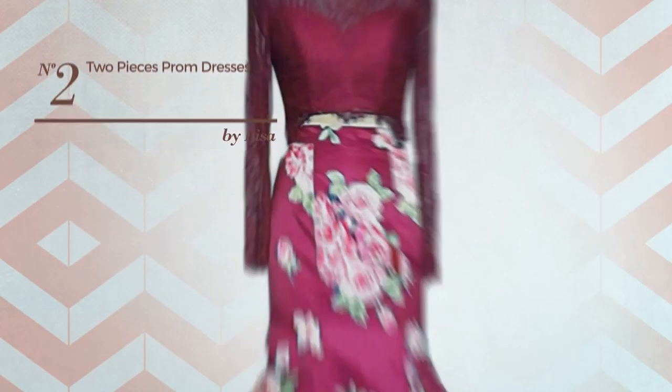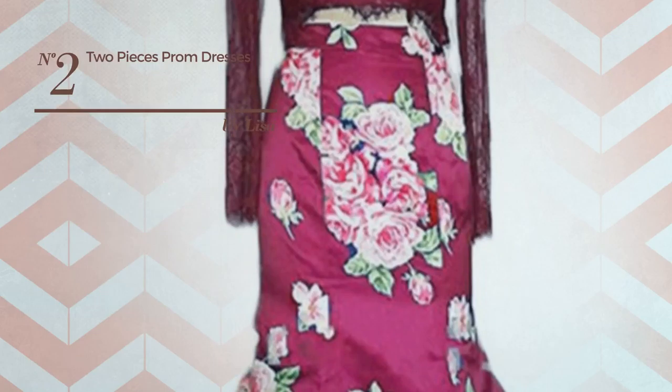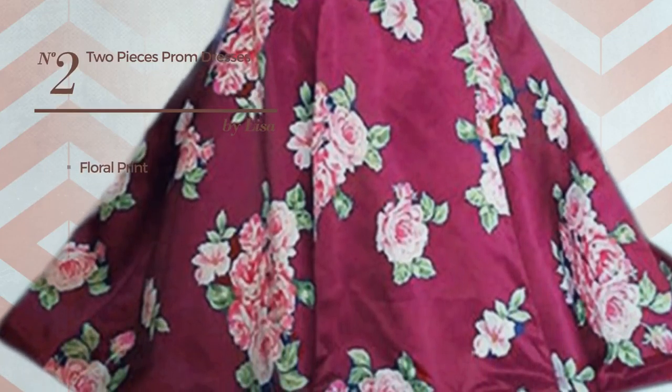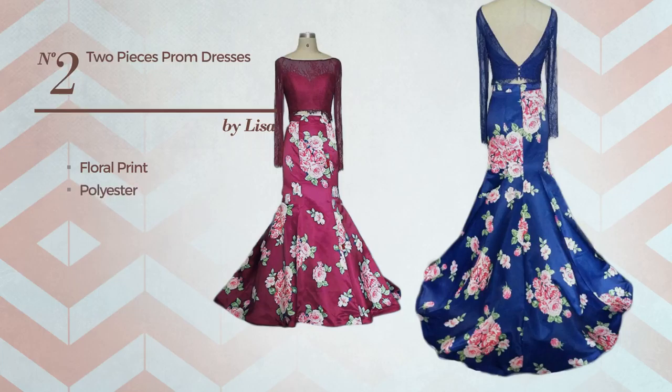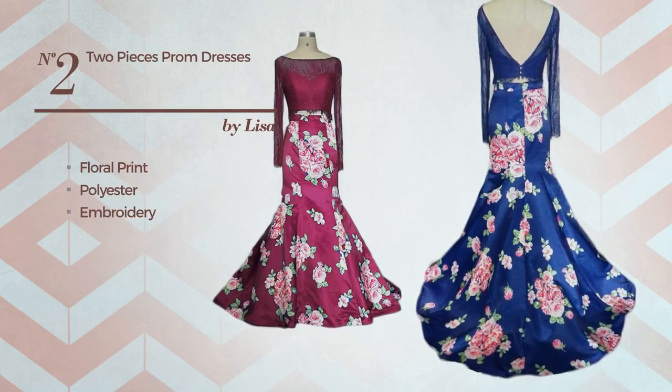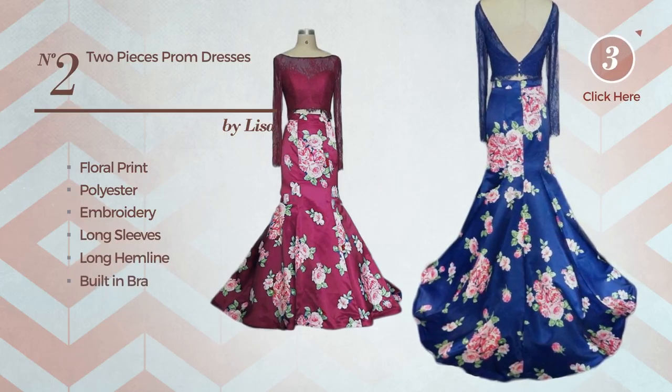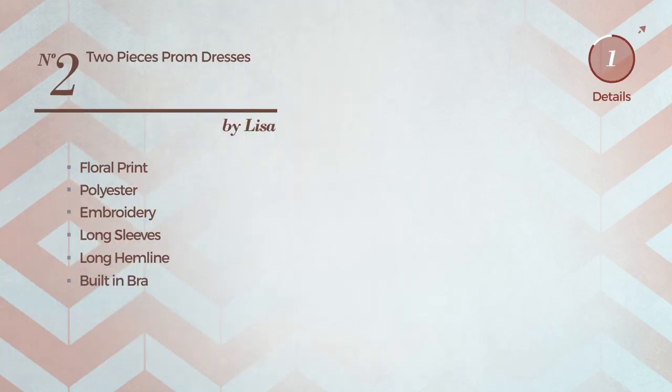Number 2: An all-home micro-mini-length two-piece gown. Featuring a bright style with floral print, crafted from comfortable polyester, styled with embroidery. This gown includes long sleeves, long hemline, and built-in bra. Available in 26 more colors.